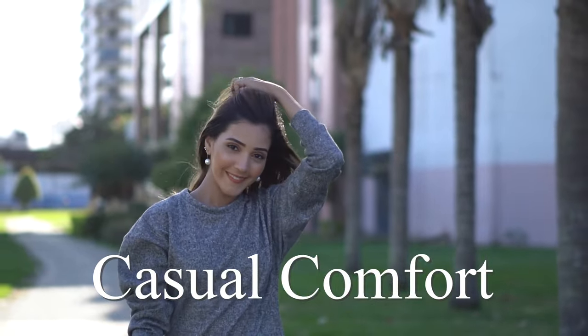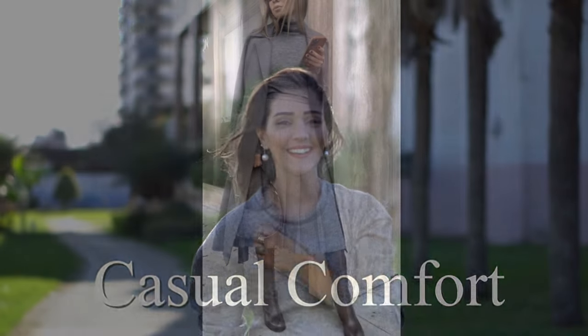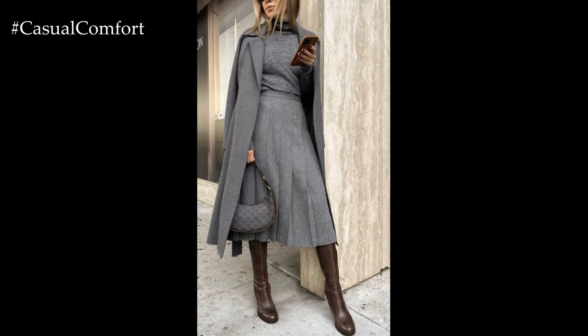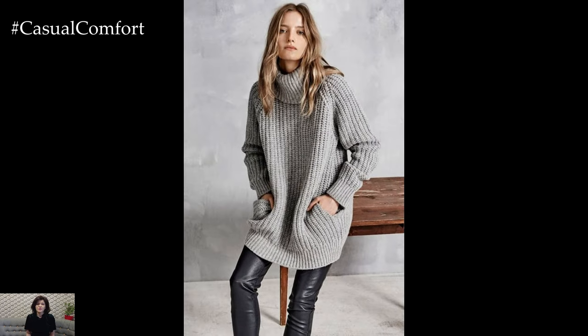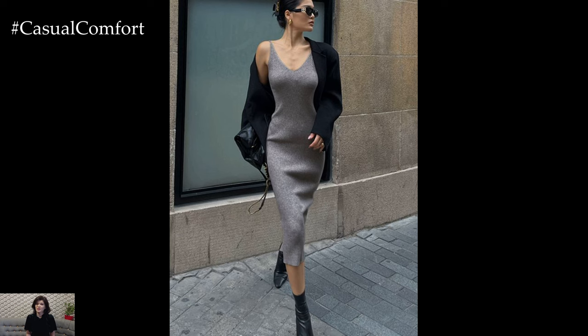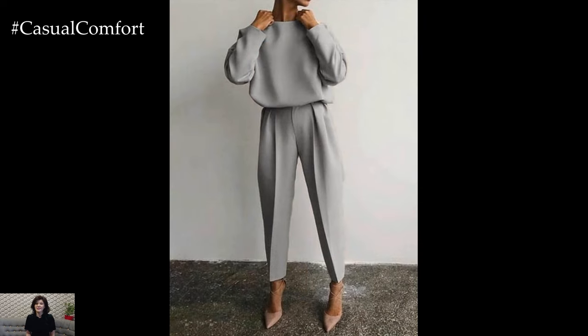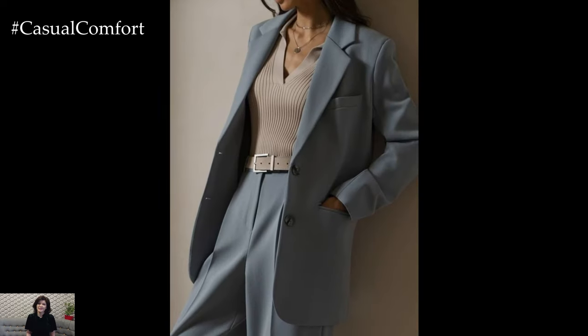Welcome to the Casual Comfort Channel where you will learn a lot of interesting and useful things for yourself. Grey often gets a bad reputation for being a dull or boring color, but today we're here to change that perception. Grey is actually one of the most versatile and sophisticated shades you can have in your wardrobe. It's the ultimate neutral, pairing effortlessly with both bold and muted colors, and it works well in any season. Whether you're dressing up for a formal event or keeping it casual, grey can be your best friend.